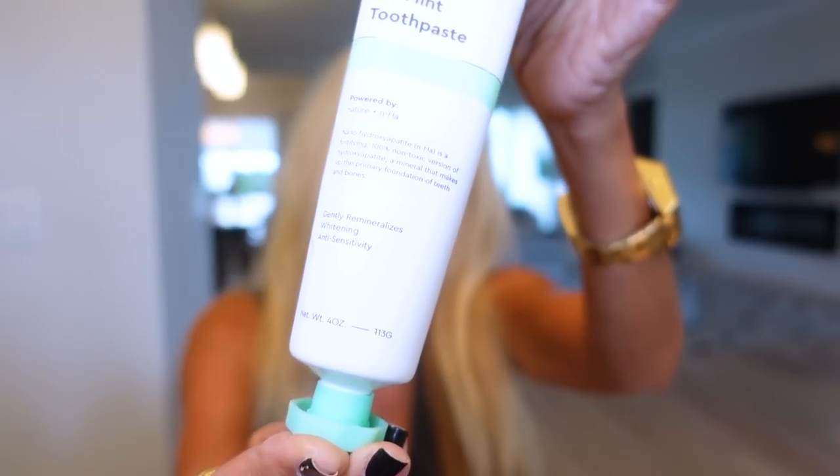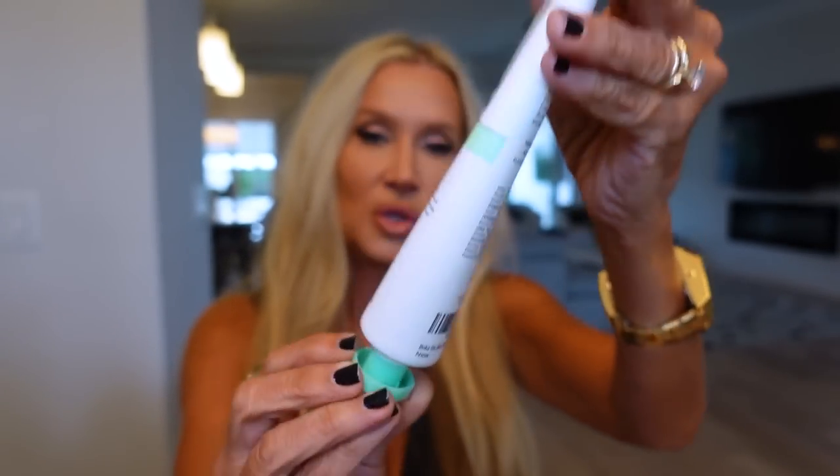One of you told me about this toothpaste — whoever you are, thank you so much. I love it and I also get it for my mom. It's the Boka Element toothpaste. It gently remineralizes your enamel and helps with anti-sensitivity. It's a lot like if you liked the Sensodyne ProNamel — I think this one's probably a little bit more natural, the consistency is so creamy, and the taste is so good. My mom and I both love it.